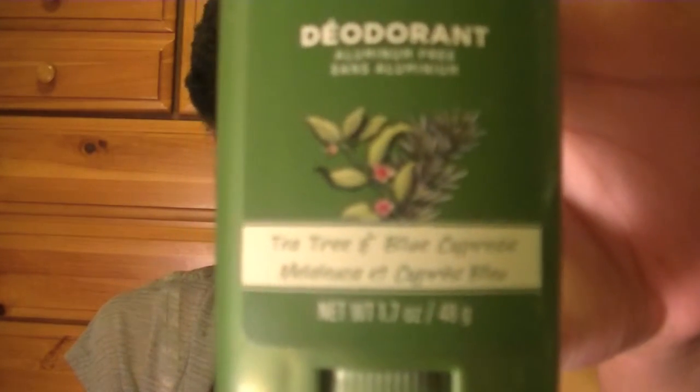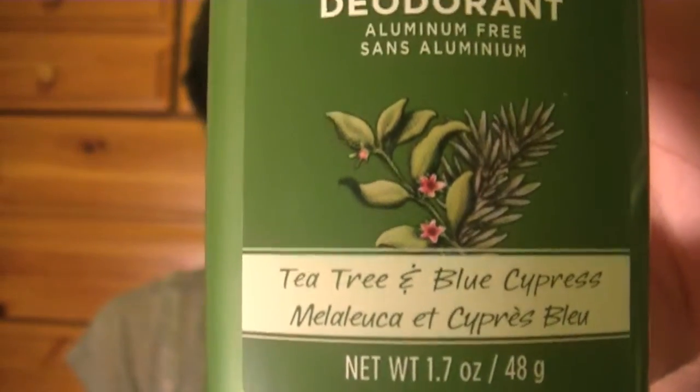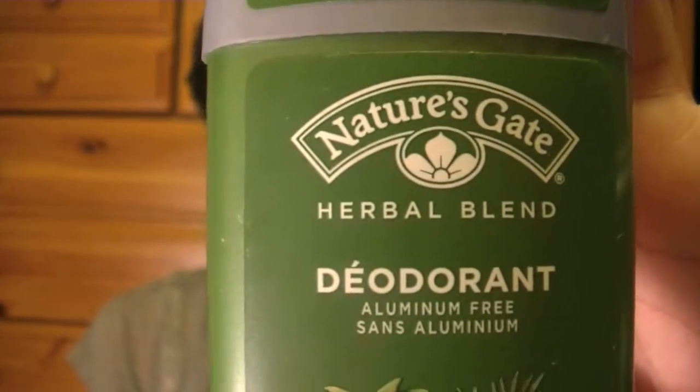Moving on to smell goods — things that make you smell absolutely fabulous. The deodorant I've been using quite a lot this month is by Nature's Gate Herbal Blend Deodorant in Tea Tree and Blue Cypress. This stuff smells really, really good and I like it.